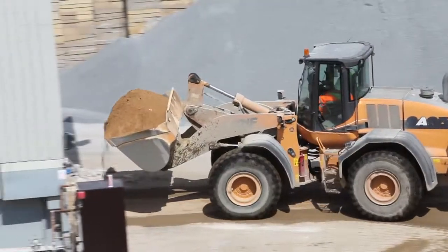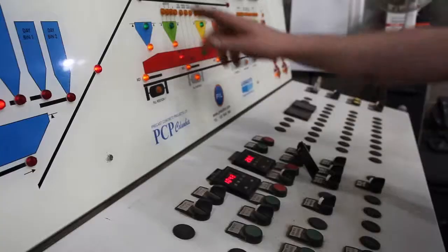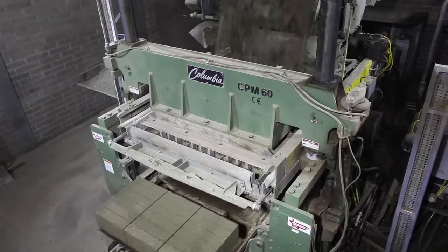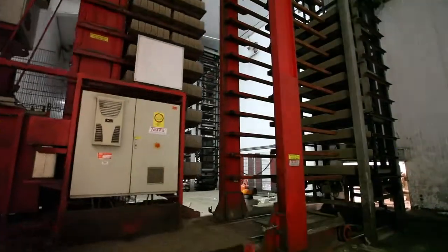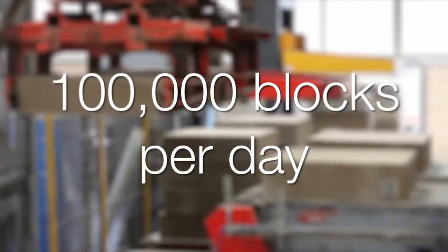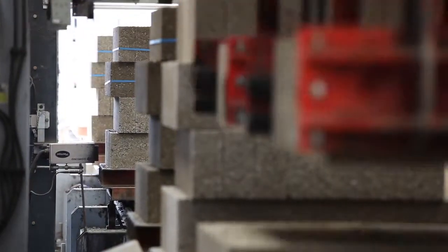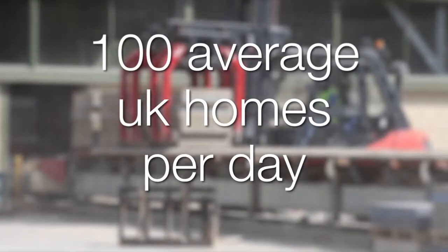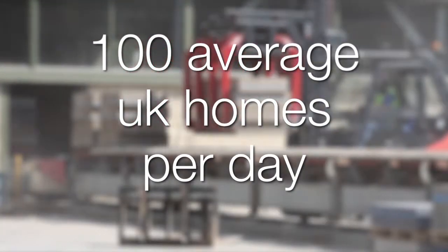What we have here at Brandon is a brand new state-of-the-art plant which we invested in very heavily about five years ago. We make about 100,000 blocks a day, and that equates to something like 100 houses worth of material.